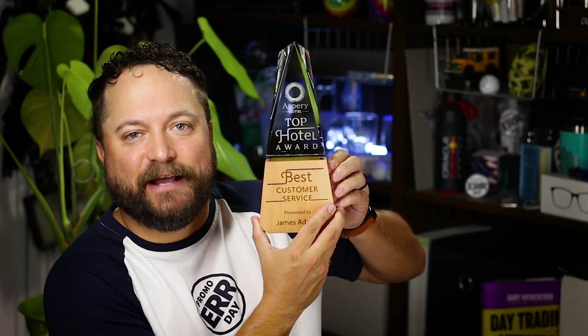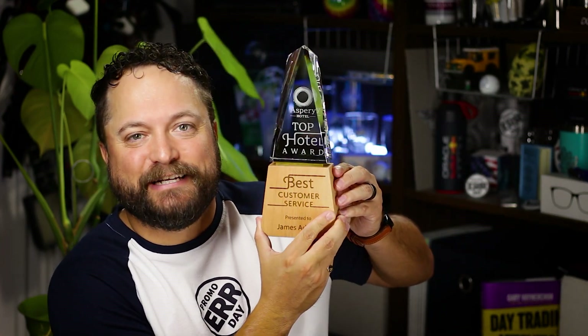Thanks for watching our quick little video on the Lonsdale Award from St. Regis. Make sure you go to promojournal.com so you can find more content like this and products that you or your customer can use every day.